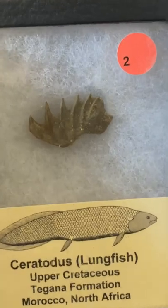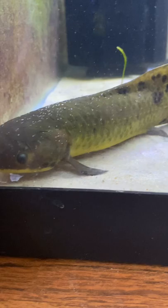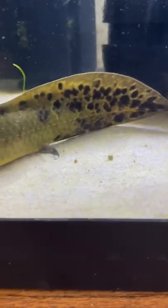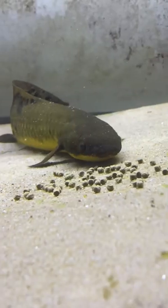Then of course my next is my Australian lungfish. So this is a fossil from North Africa, and here's Mango. Amazing that these things have remained pretty much unchanged.